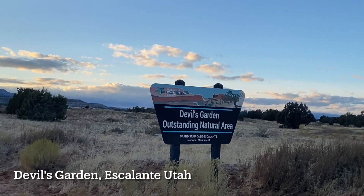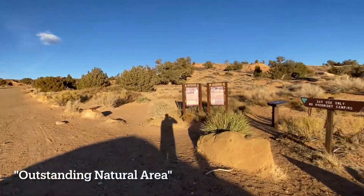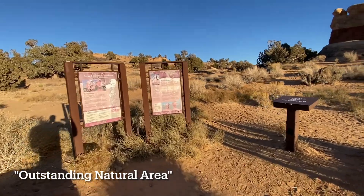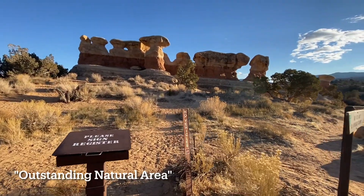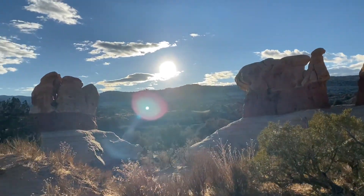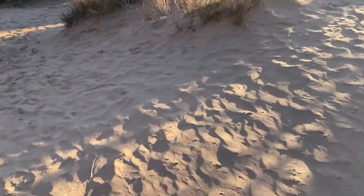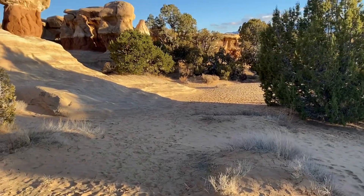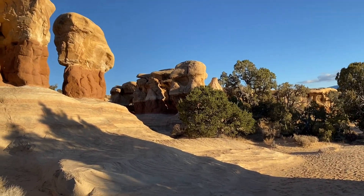A colorful formation in contrast to the gray cliffs that follow the Hole in the Rock Road, Devil's Garden is a unique and easily accessible natural play park. After driving 12 miles down the graded road, there is a signed pullout for this spot, designated as an outstanding natural area. This desert destination features hoodoos, natural arches, and various sandstone formations formed by and continuously shaped by erosion.